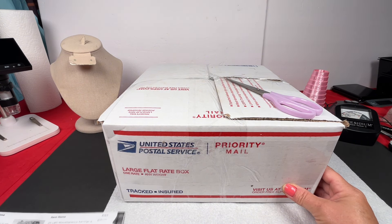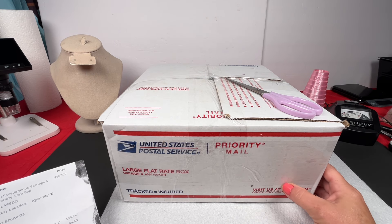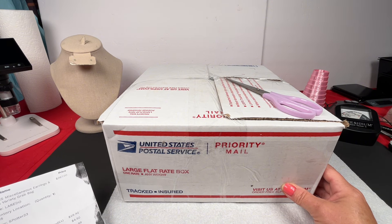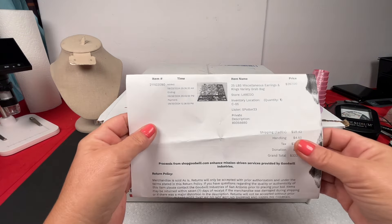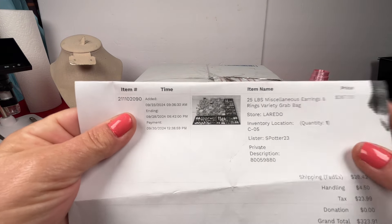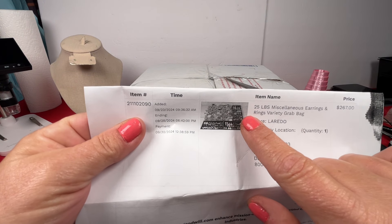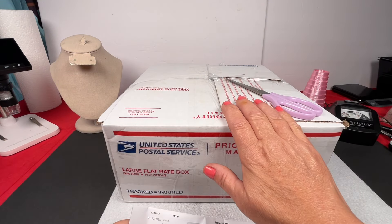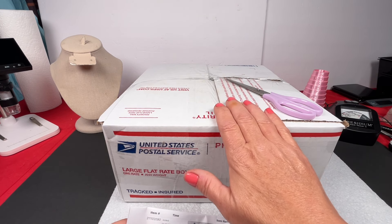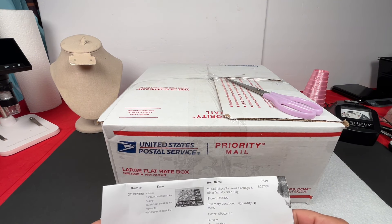It might take a couple of days to film this video — probably won't get it all done in the first video. I'll have to pause the video sometimes just to do matches. This is the lot I bought — 25 pounds of earrings and rings. Sometimes they put the ones on the side in separate bags, so if they're in separate bags we'll start with those because those would be already matched earrings or just a bag of rings.